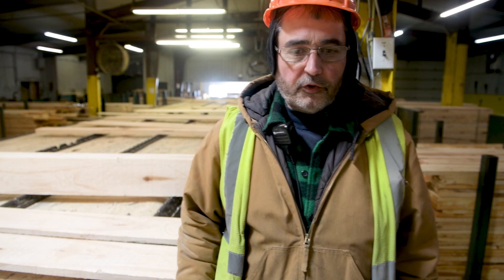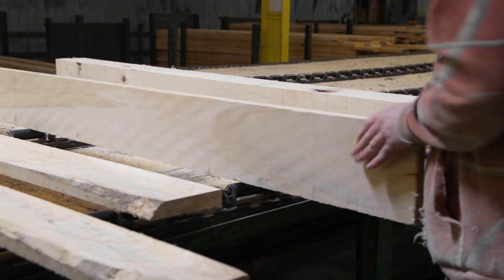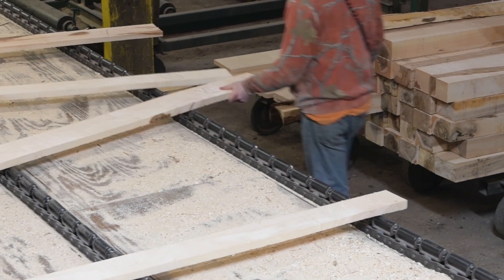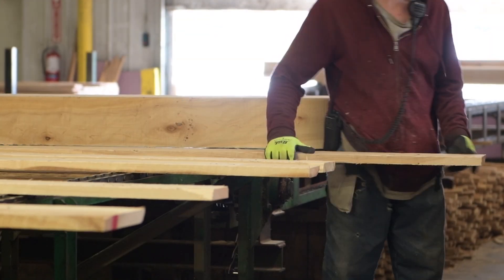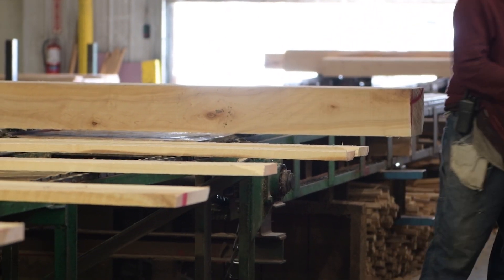So here we are in our sorting and grading area. Our lumber is sorted by length, sometimes by width, species, and thickness. A lot of our green lumber is shipped directly to our parent company in Smyrna to be dried. A lot of our pallet lumber is just stacked into bundles and shipped directly to customers.